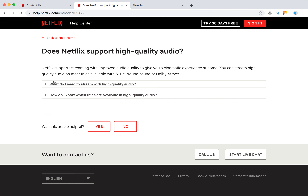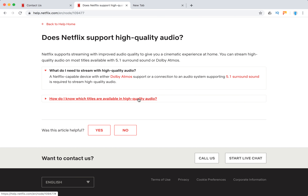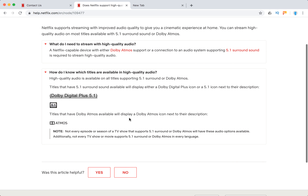Hello guys, welcome to MrHack.io. Does Netflix support high quality surround audio? Yes, you can stream high quality audio in most titles available with 5.1 surround sound or Dolby Atmos. What do you need? A Netflix-capable device with either Dolby Atmos support or a connection to an audio system supporting surround sound. You can also search for items available in this high quality audio.